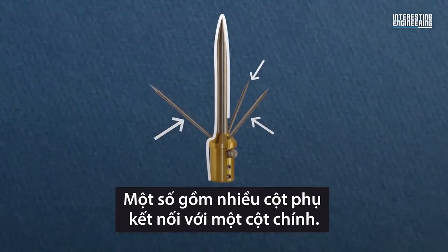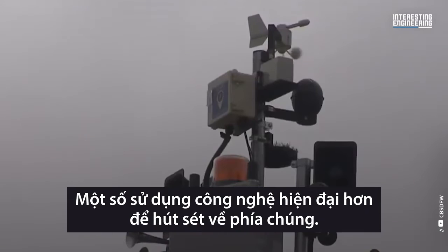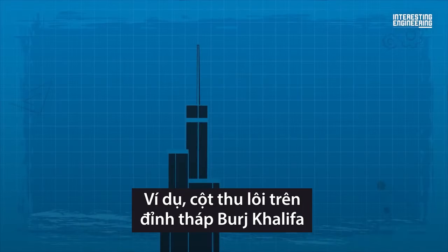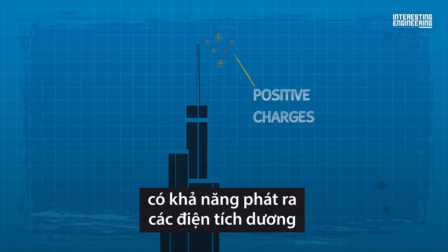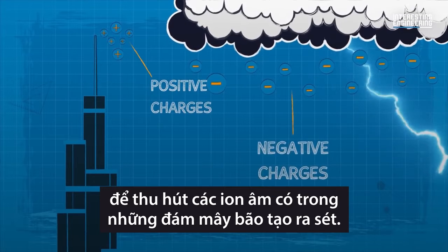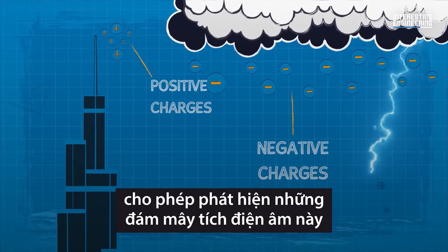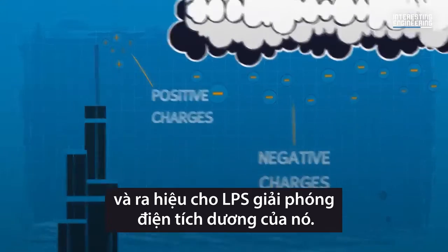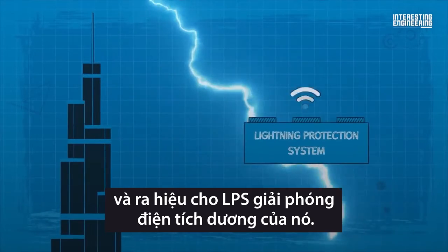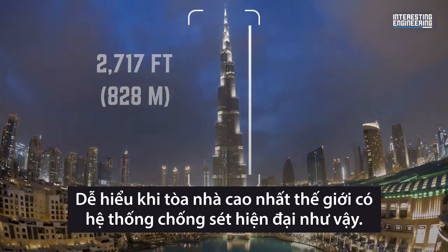Others try harder to draw lightning towards them. For example, the tip of the Burj Khalifa emits positive charges, which attract the negative ions found in storm clouds that create lightning. A series of advanced sensors detect these negatively charged clouds and signal the LPS to release its charge. It's only fitting that the tallest building in the world has an equally state-of-the-art lightning protection system.